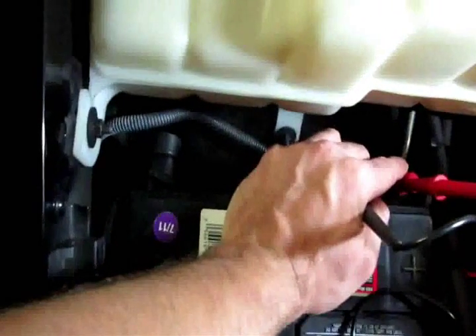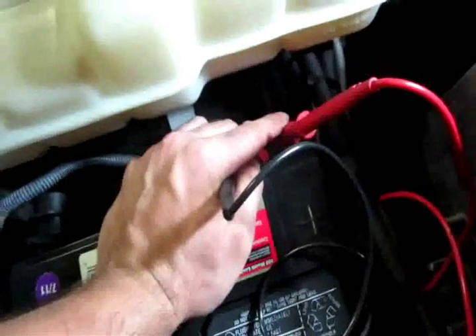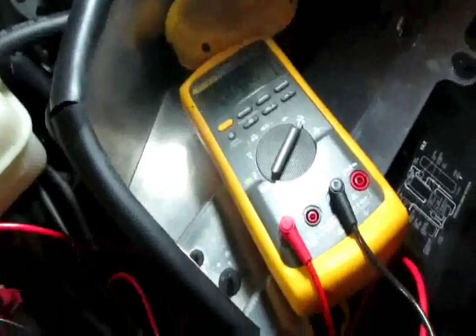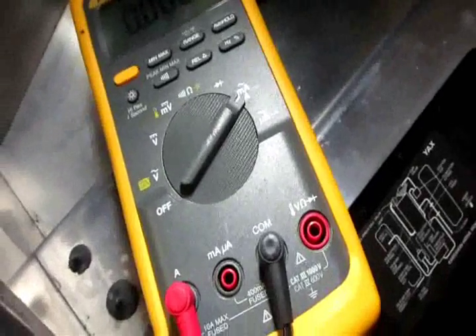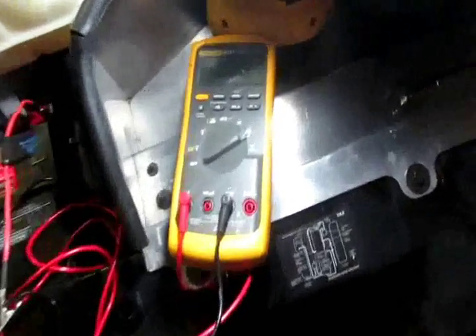That's how you check for a parasitic load — it's very simple. It's on the positive side of the battery, just remember that. And remember to hook up your battery correctly when you take all this apparatus off: take the negative off, put the positive on first, then the negative when hooking it back up, or else it's going to spark like crazy.